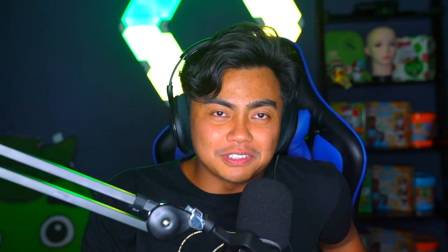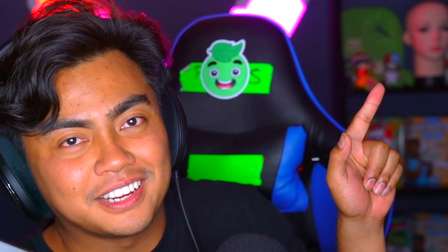Thanks for watching today's video. I hope you have a great day. Click this link right there just because it's amazing. Okay, bye. Do it.